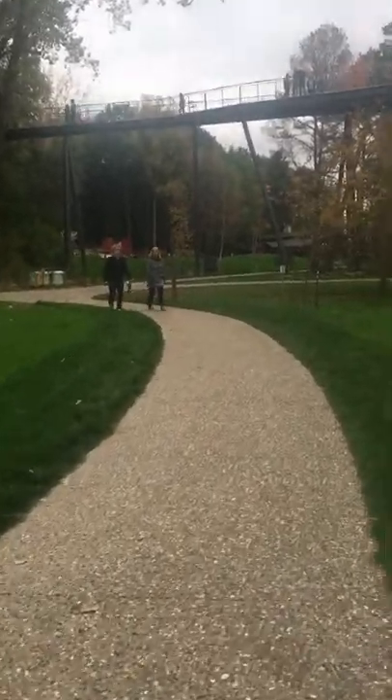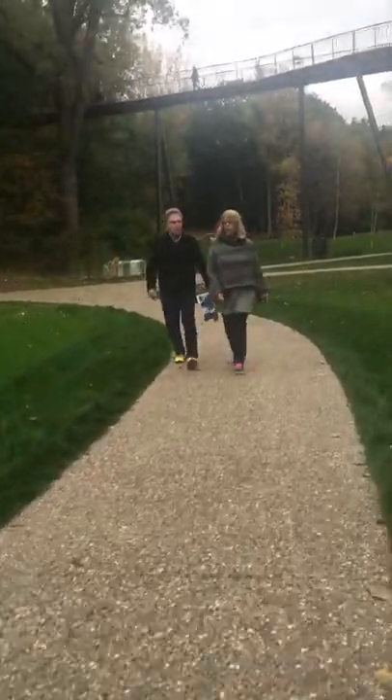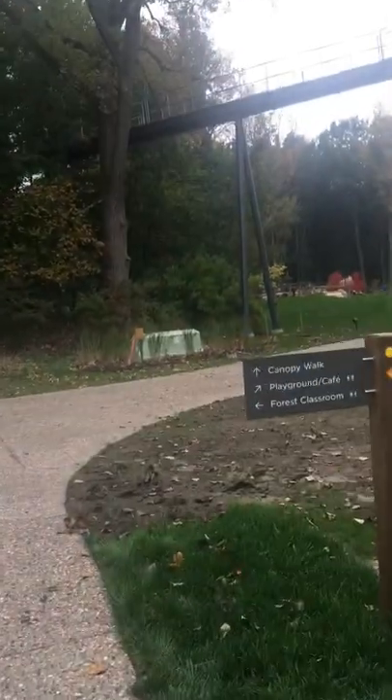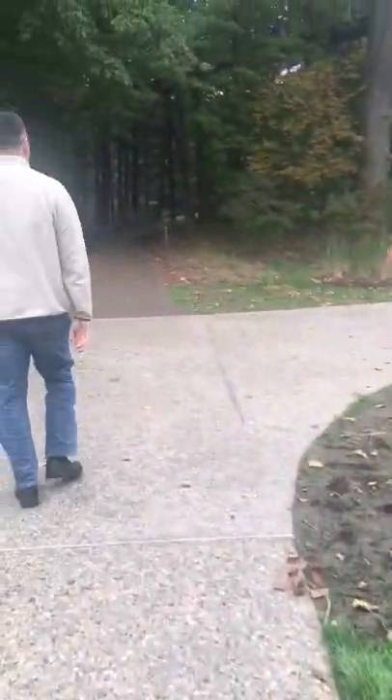It's a little chilly today. Tad chilly. Well, right now it must be like in the 50s. Canopy walk straight ahead, playground cafe, and forest classroom. So we go straight ahead.